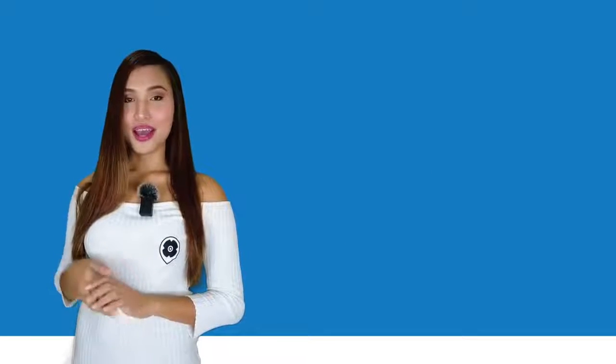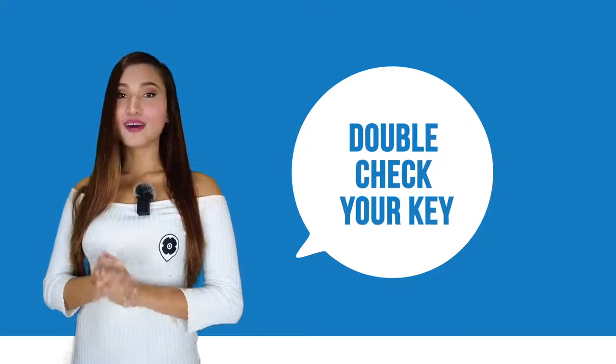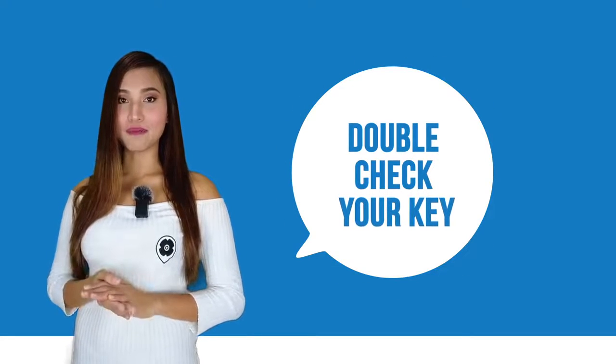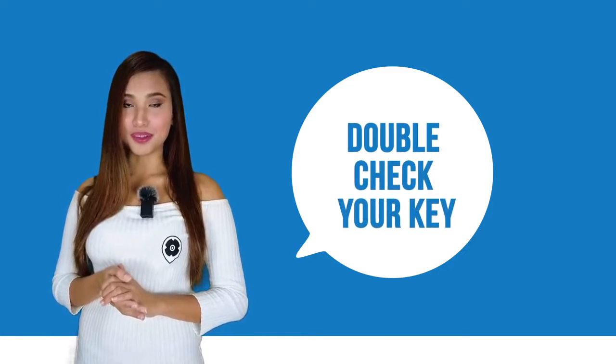Number one: double-check the key. I know it sounds obvious, but sometimes in our eagerness to start playing a game and type the key, we end up missing some letters or numbers. Make sure to double-check before you panic.